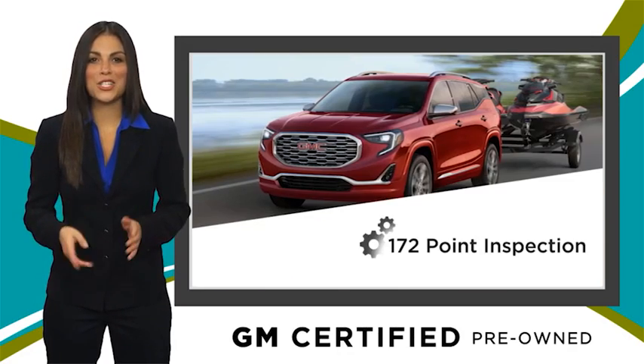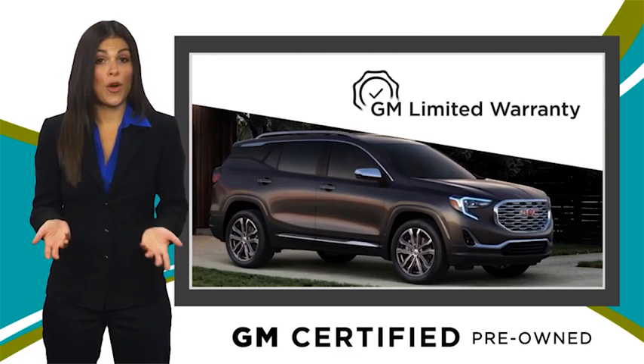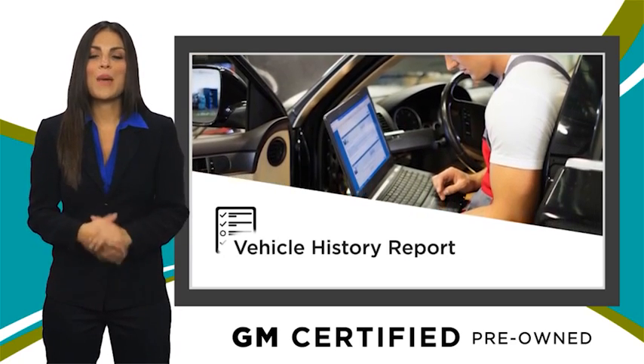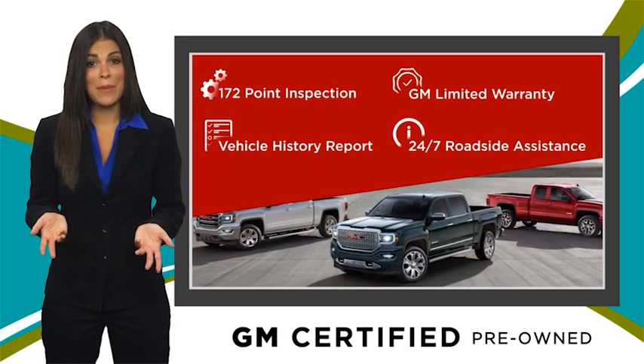A GM certified used vehicle can deliver more satisfaction and certainty than any ordinary used vehicle. With a thorough inspection, GM warranty, free vehicle history report, and more, you can expect it all from a GM certified used vehicle. GM certified means no worries.